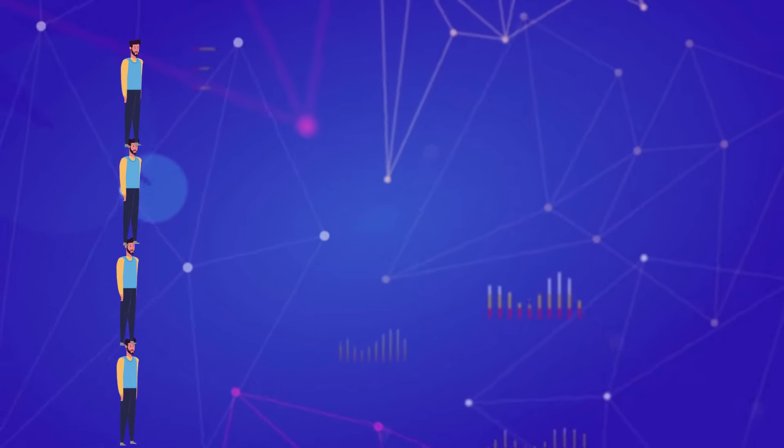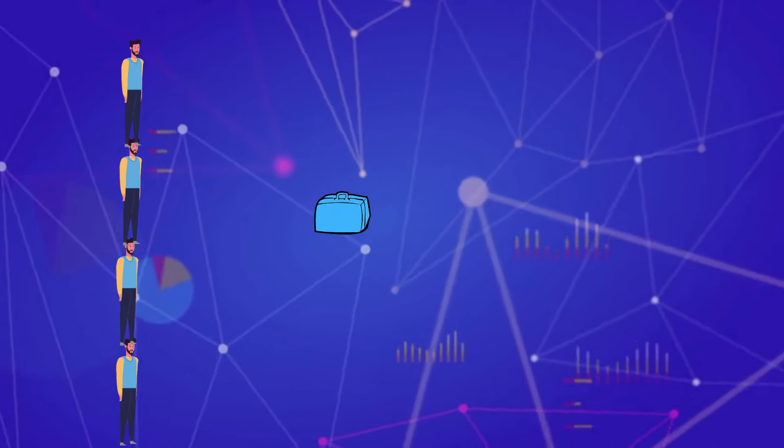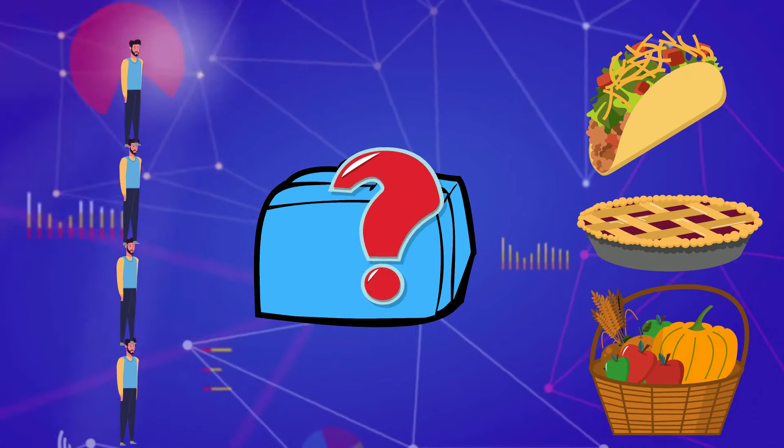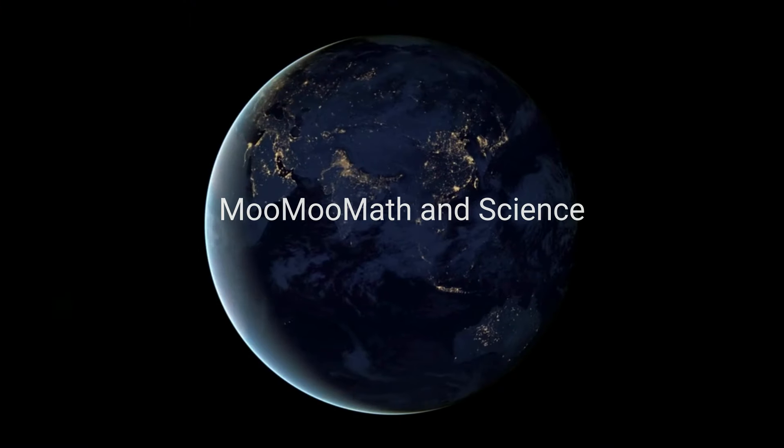What has the length of roughly four times your height, is neatly packed into a small area, and allows you to get the maximum amount of nutrition from what you eat? Welcome to Moo Moo Math and Science and the small intestines.